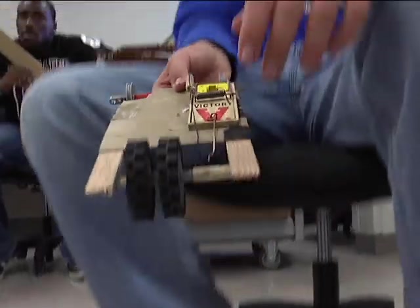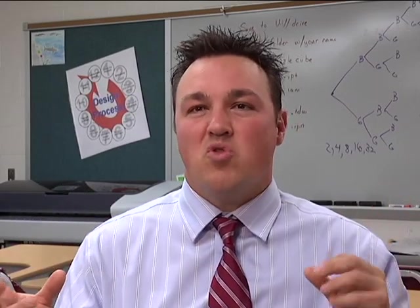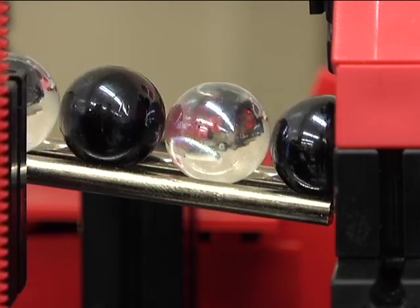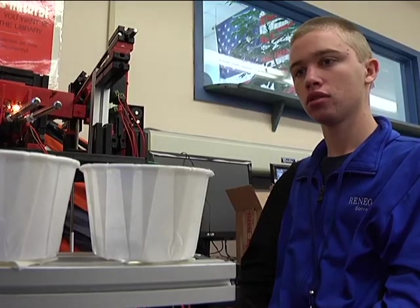The Principles of Engineering is a little more hands-on. It's a little more in-depth on levers, pulleys, electronics, fluid power, things like that. It's more of the practical side versus the design and marketing side. We'll be building a marble sorter and it has to sort 10 marbles by color and size. The kids really enjoy doing that stuff and they learn a tremendous amount.